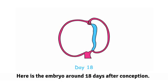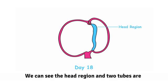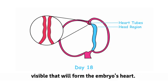Here is the embryo around 18 days after conception. It is about the size of a raisin. We can see the head region and two tubes are visible that will form the embryo's heart.